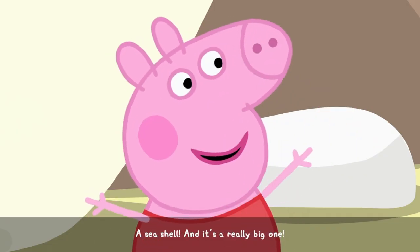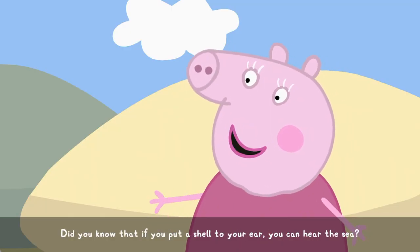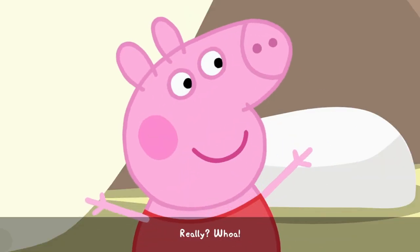A seashell! And it's a really big one! Did you know that if you put a shell to your ear, you can hear the sea? Really? Whoa!